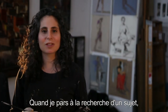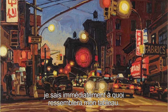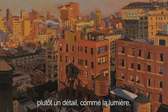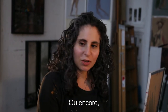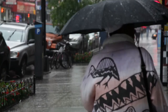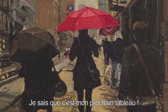So when I look for a subject, when I'm walking around the city looking for my next subject, I will know instantly what my painting is going to be. And it won't even be a whole view. It might just be a piece of something, like light in between the structure of a water tower. Or it could just be an instant that a person is walking by and I can see her walking away with a red umbrella covering her face. And I'll know that that is my next painting.